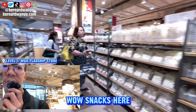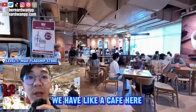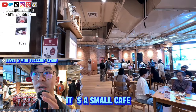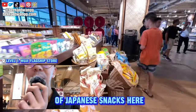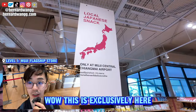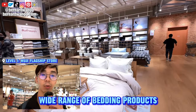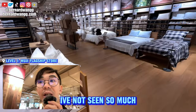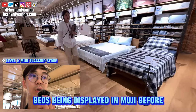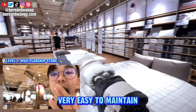There are snacks here — this matcha one is really nice. They have a café here — it looks very nice, it's a small café with very limited seats — and lots of Japanese snacks. This is an exclusive home bedding series here. I've not seen so much beds laid out in a Muji store before — it's very minimal and easy to maintain.